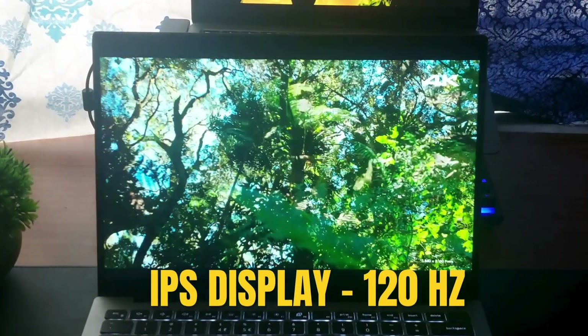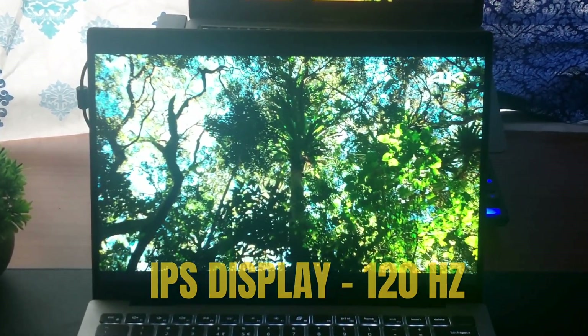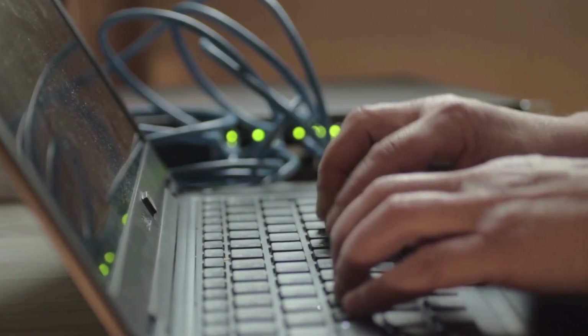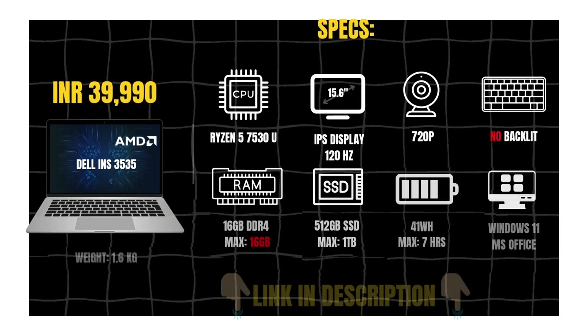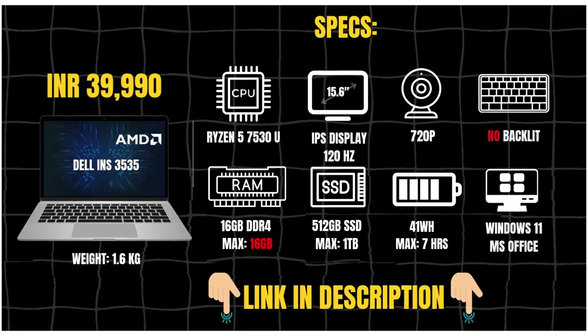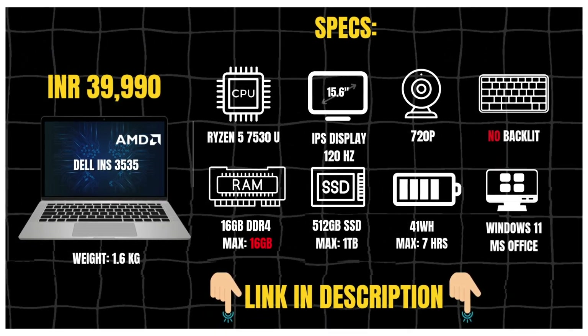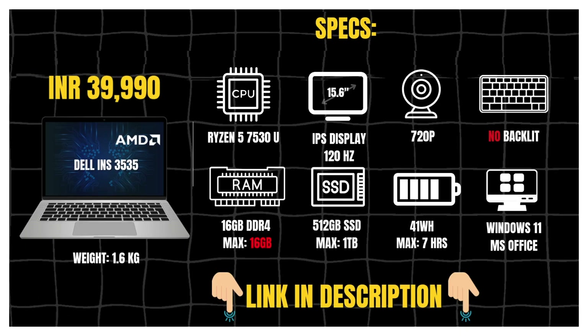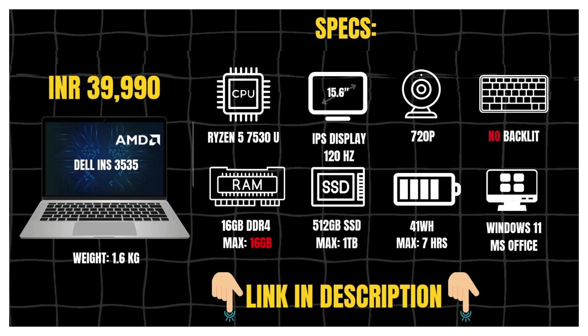The 15-inch Full HD IPS panel runs at 120Hz, so scrolling, switching windows or just typing feels extra smooth. There are a couple of trade-offs — the RAM isn't upgradable and there is no backlit keyboard. But if you want Dell's build quality, a responsive 120Hz display and a solid Ryzen CPU all under 45K, the Inspiron 3535 is absolutely worth a look. Link is in the description below.